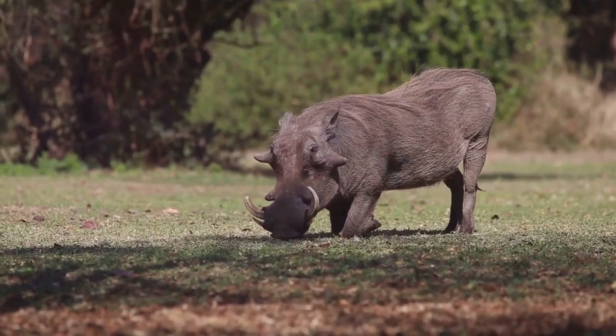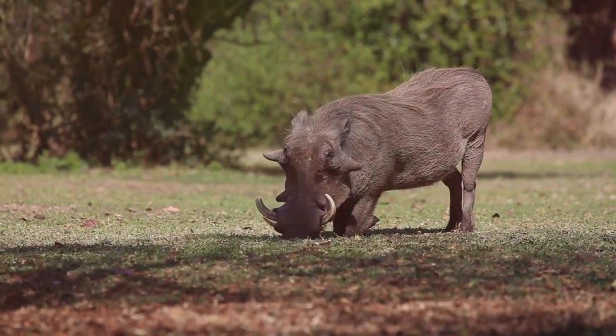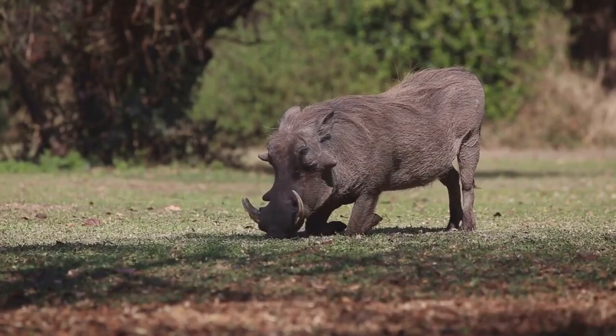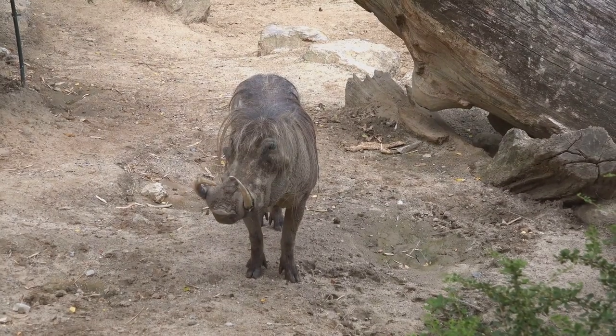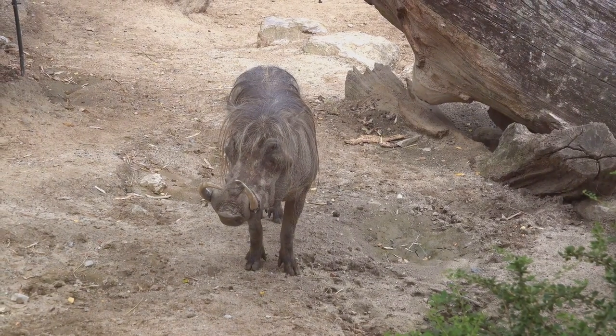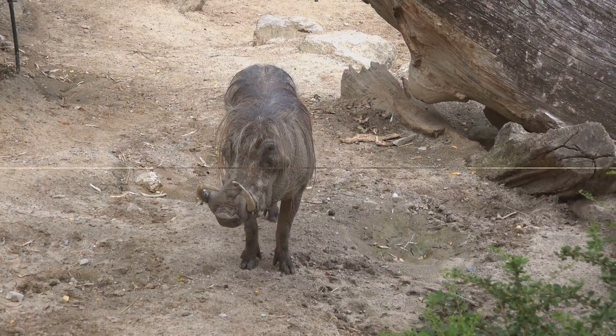In summary, the warthog, with its distinctive physical features, diverse diet and communal behaviour, plays a crucial role in the ecosystem. It's a testament to the marvels of nature, a creature perfectly adapted to its environment and deserving of our respect and protection.